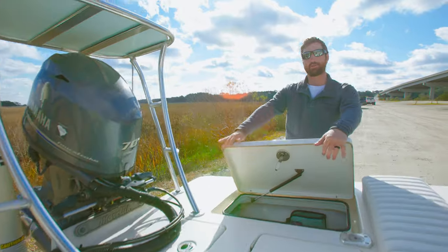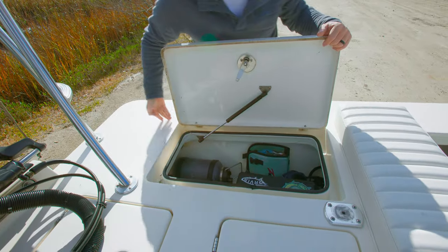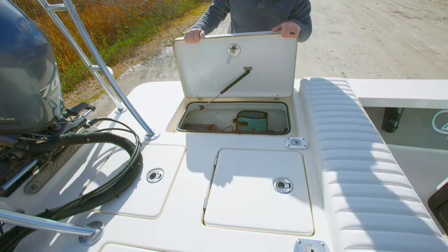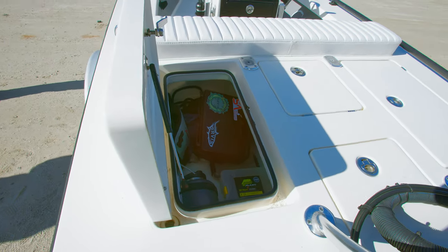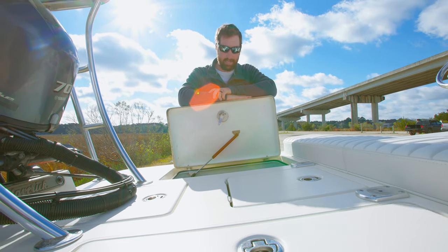Let's talk about the layout of these hatches back here. The rear port hatch is similar to the rear starboard — it's good deep access, and you can see inside it runs much wider than even the opening. So plenty of room to stow boxes, gear, tackle, anything you need. On this side it primarily houses water bottles, fly boxes, and terminal tackle.